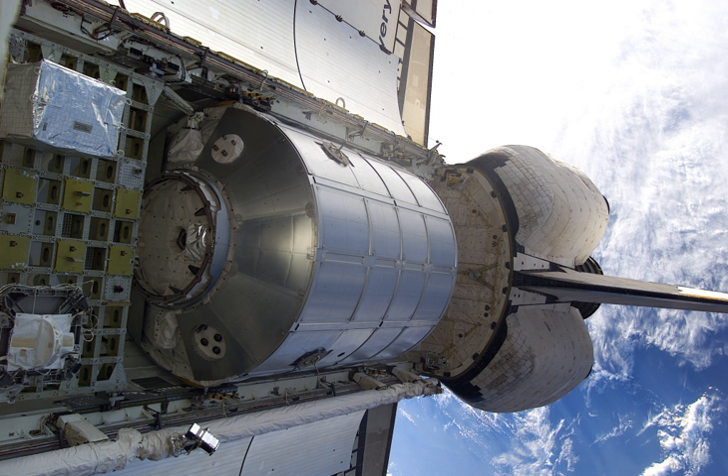A multipurpose logistics module was a large pressurized container used on Space Shuttle missions to transfer cargo to and from the International Space Station. Two MPLMs made a dozen trips in the Shuttle cargo bay and initially berthed to the Unity module, and later the Harmony module on the ISS. From there, supplies were offloaded, and finished experiments and waste were reloaded. The MPLM was then rebirthed in the Shuttle for return to Earth.